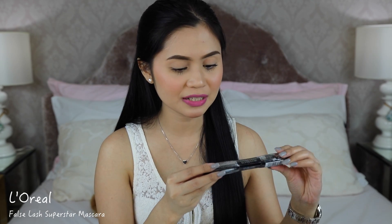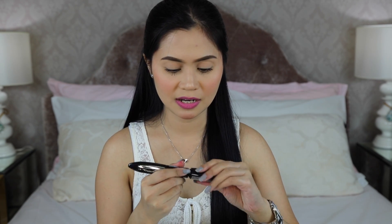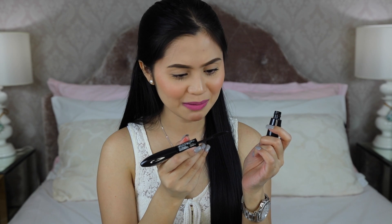I also have the L'Oreal Foss Lash Superstar, a two-step mascara. Step one is a primer and step two is the mascara itself, which I can see has fibers in it. I'm excited to try this because my holy grail mascara — the Hair in Make Mascara — also has fibers in it, which is why I love it so much.